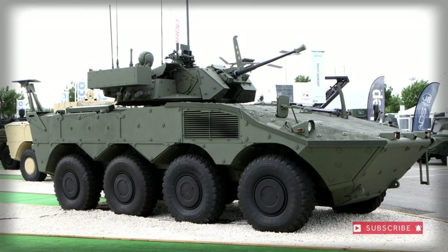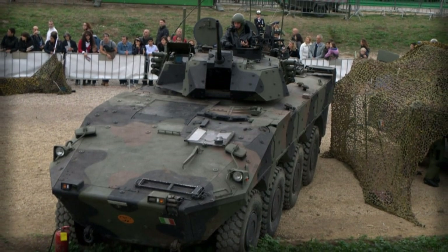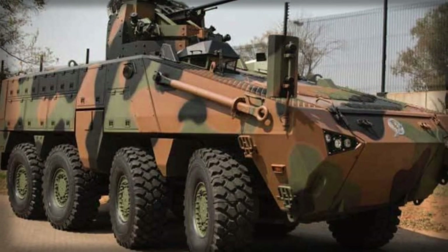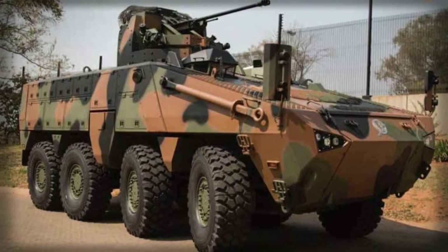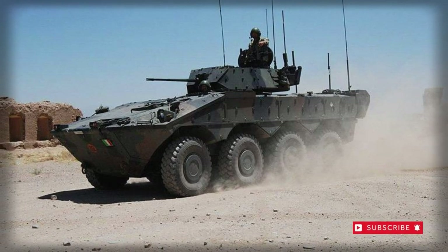200 projectiles of either high-explosive (HE) or armor-piercing discarding sabot (APDS) rounds — typically a mix of both — can be carried and fed into the weapon systems. 600 rounds of 7.62mm ammunition are carried for the coaxial machine gun fitting.